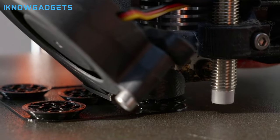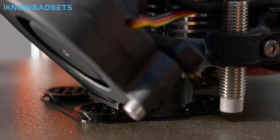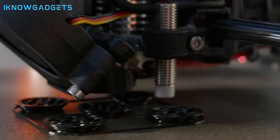As always, find the purchase links in the description below and the first comment. Let's dive into the future of 3D printing.